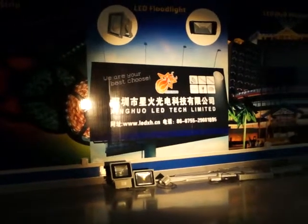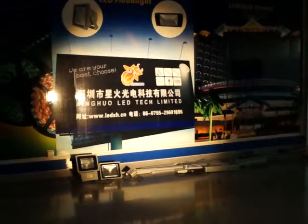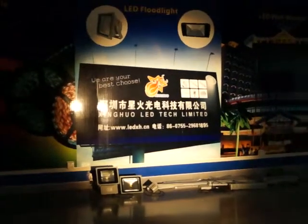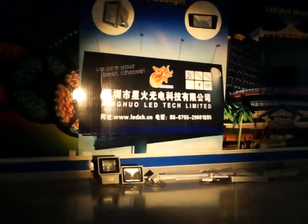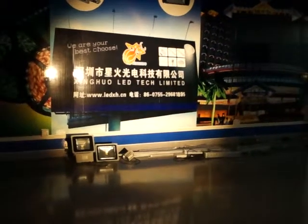So what do you think of this new product? Please contact us. Our factory name is Xinhua LED Technology Ltd. Our website is www.ledxh.cn. Thank you.